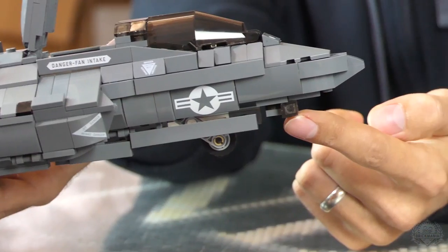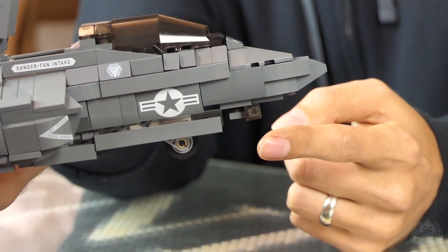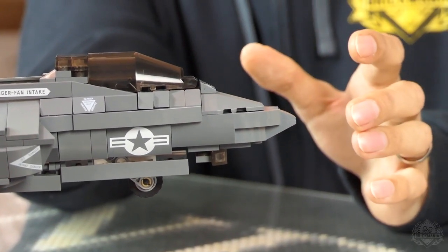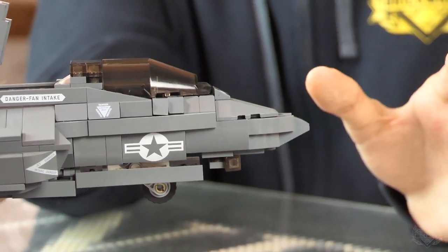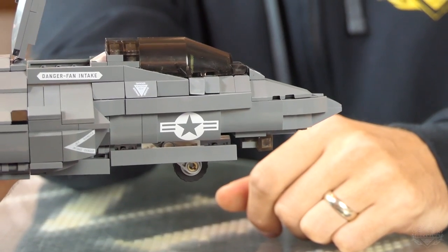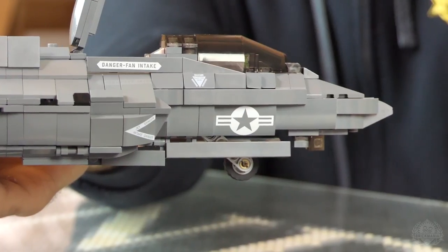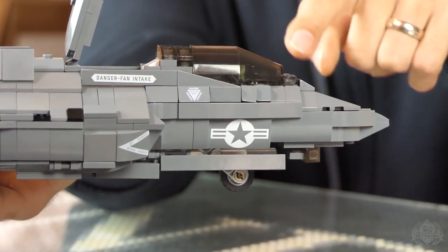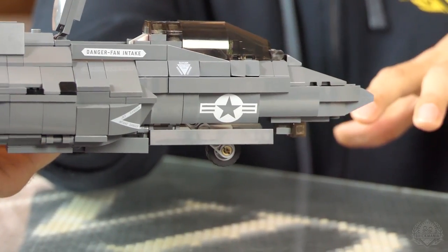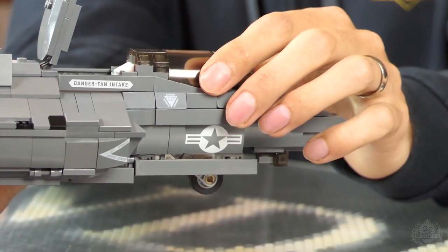Underneath the nose is called an EOTS — Electro-Optical Targeting System — which allows the pilot to target any other aircraft in the sky, no matter which direction it's facing, and lock onto that target. Also, the helmet for the pilot — they removed the heads-up display from inside the cockpit, put it in the helmet, and the pilot can actually see through the cockpit to see anything all around them. Pretty super technologically advanced.